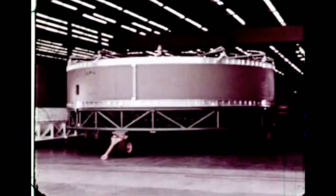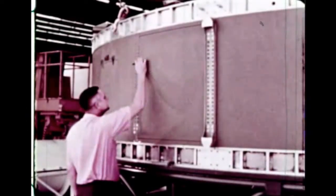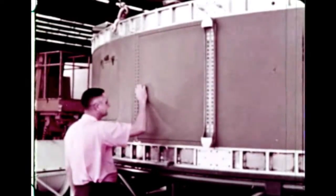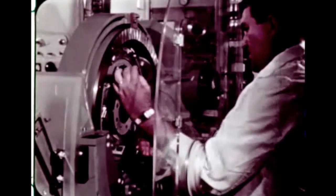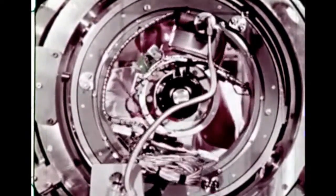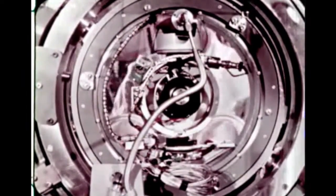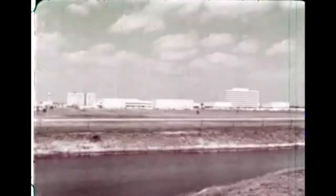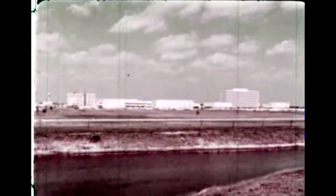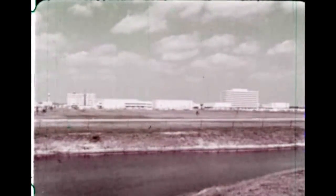Meanwhile, the instrument unit — the brain or nerve center of the Saturn vehicle — was under joint development by the International Business Machines Corporation and the Marshall Center at Huntsville, Alabama. This unit provides the commands for engine gimbaling, in-flight sequencing of the engine propulsion system, staging operations, telemetry, and all primary timing signals. The Saturn 1B instrument unit is essentially the same instrument section which will be used on later Saturn V launch vehicles. The complete payload for the Saturn 1B space vehicle was developed by North American Aviation under the direction of NASA's Manned Spacecraft Center, Houston, Texas.